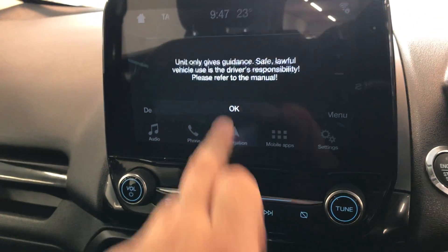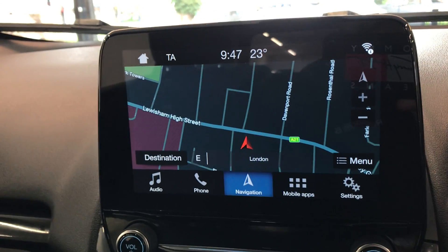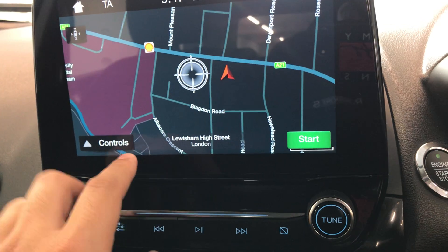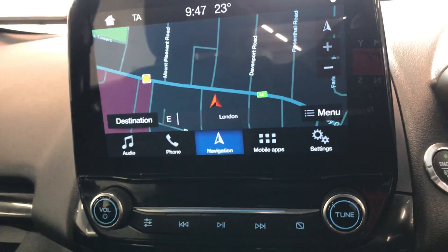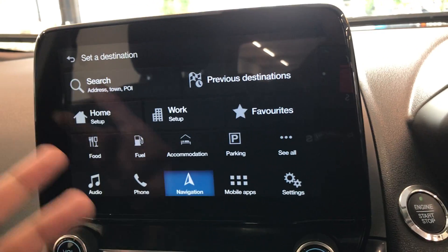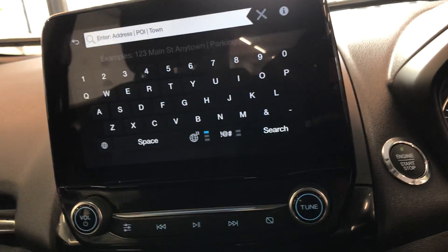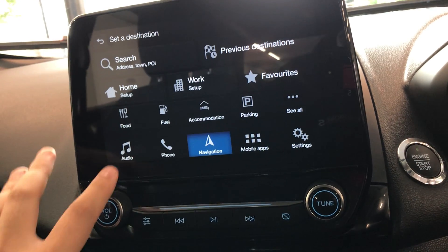One extra feature is the sat nav, which I really like on the Fords. It is nice and clear and very easy to work with. To add a destination, go on to controls, then destination. It is very easy — you just search by postcode or town, press search, and it will direct and make guidance for you.